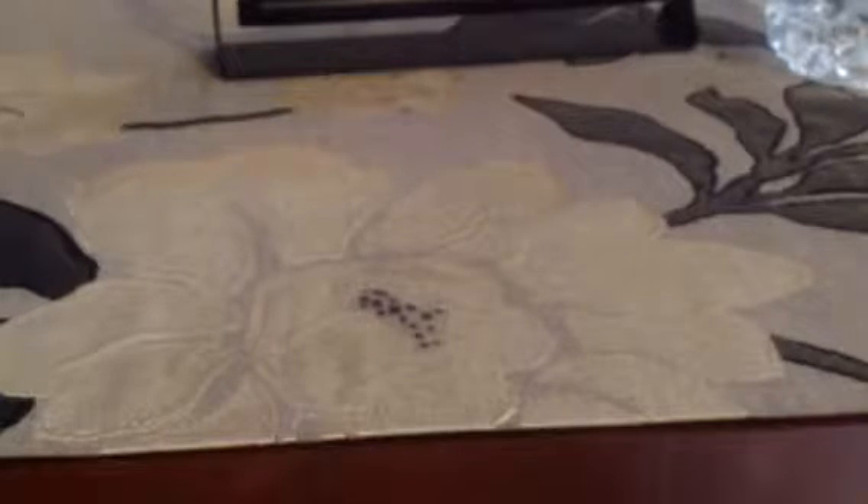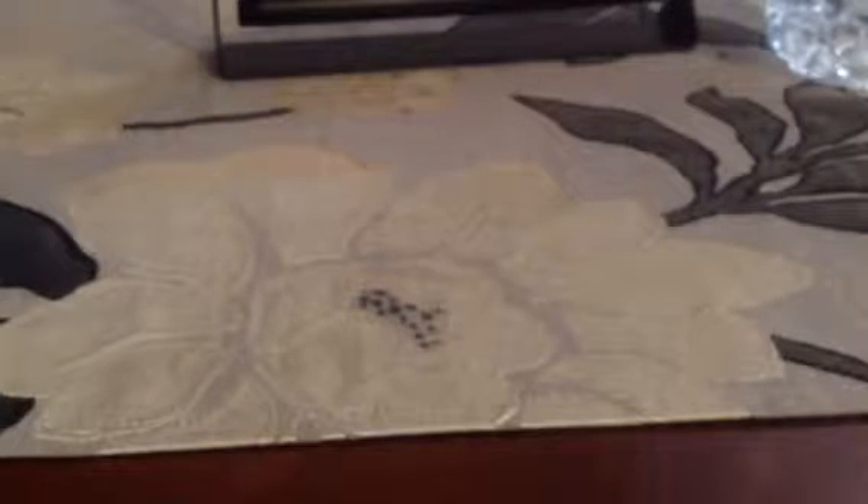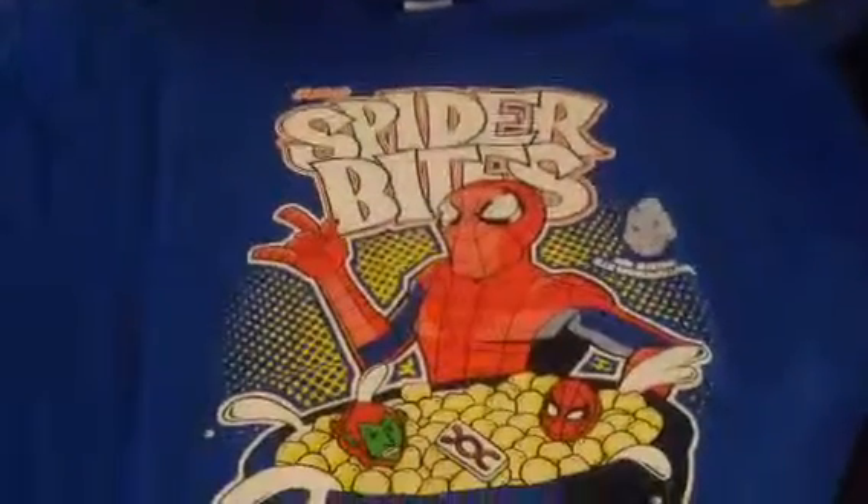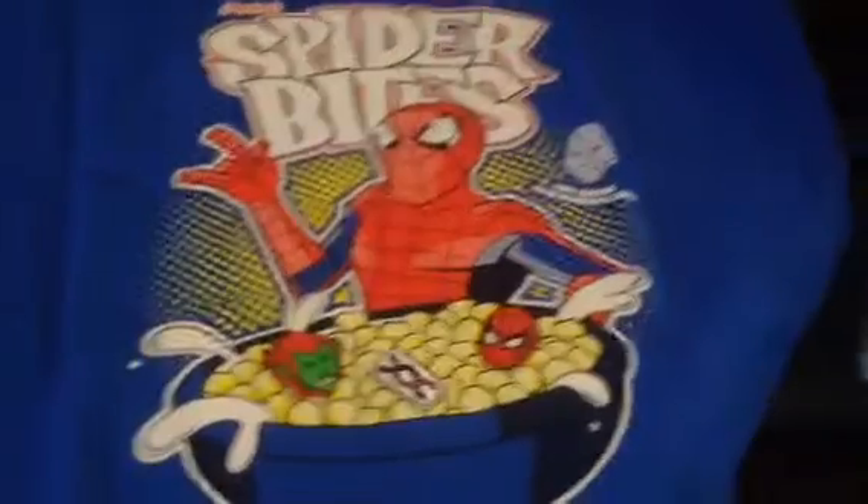And then the last thing is the t-shirt. Oh, that's pretty cool. This is the t-shirt we got this month — Spidey Bite Cereal. That's actually a really cool t-shirt. Will I wear it? I don't know, but it's pretty cool nonetheless.